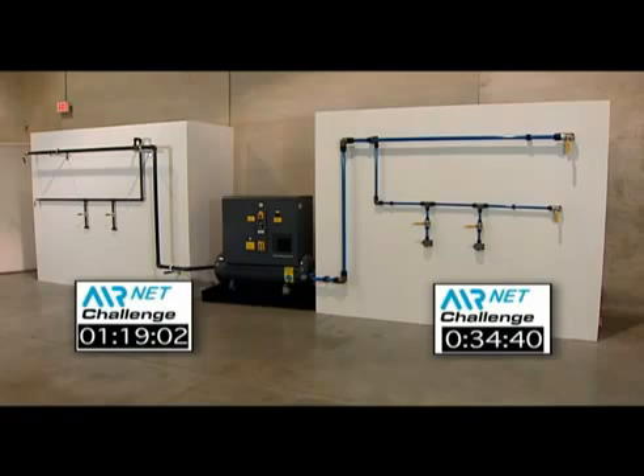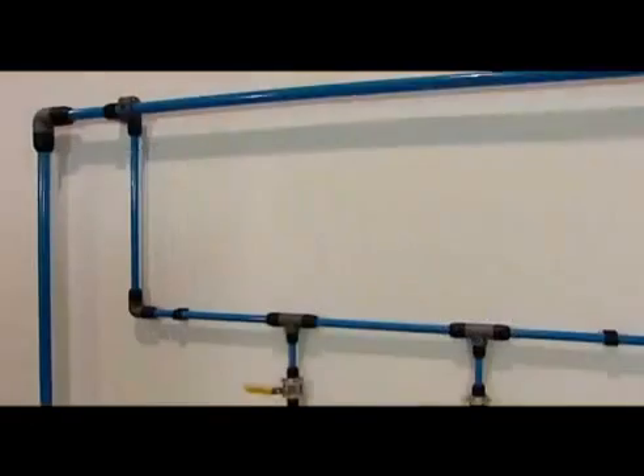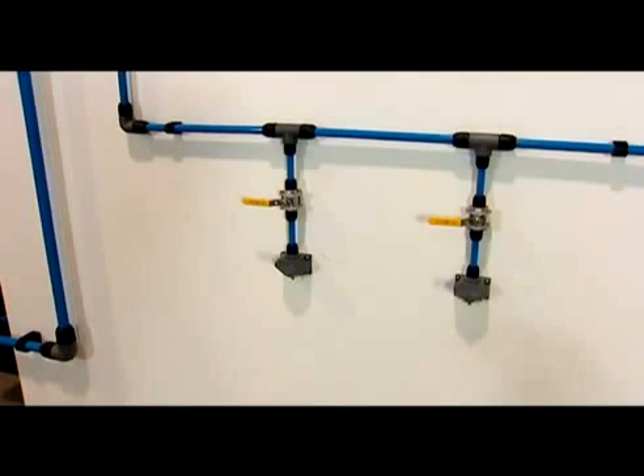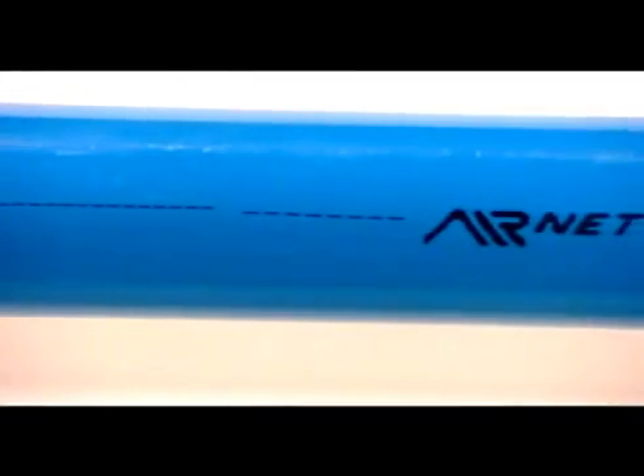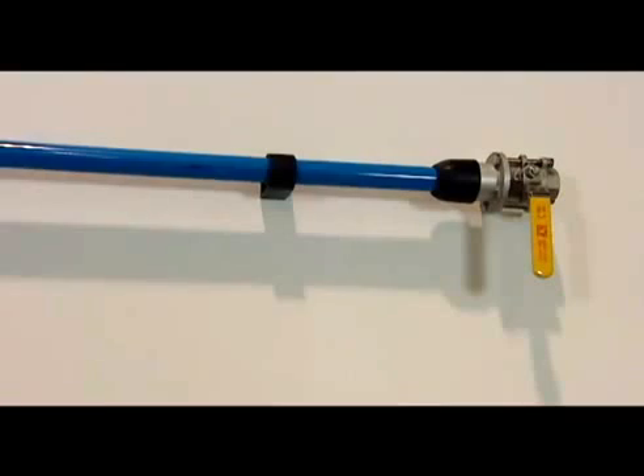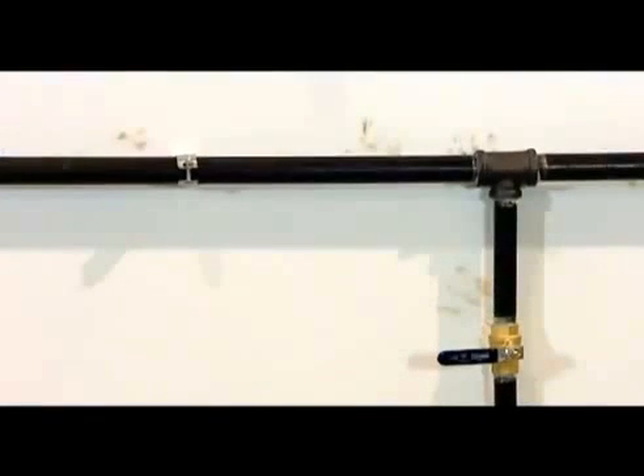Here we see both walls and the completed challenge. In today's economy, never has the saying 'time is money' been more appropriate. The AirNet installation took roughly a third of the time it took for the iron system. The installation clearly put less strain on the installer and was much cleaner. Just take a look at the iron wall.